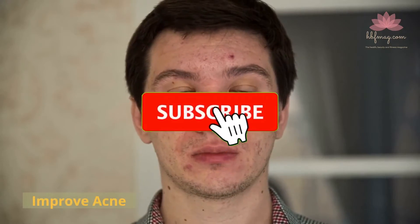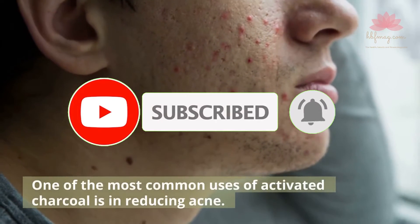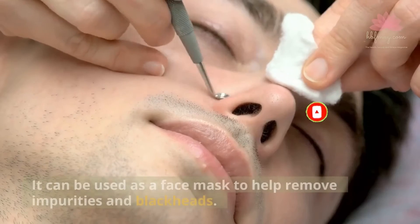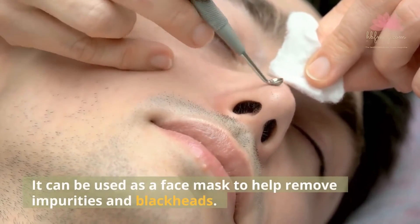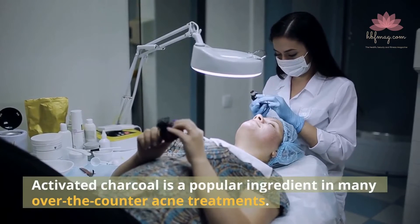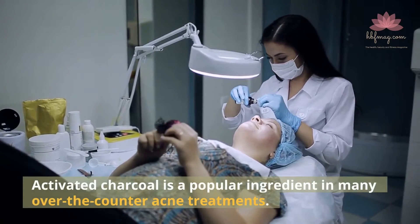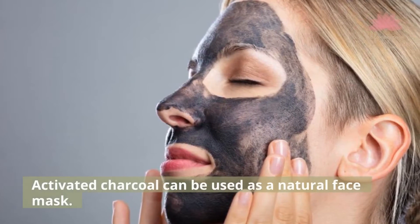Improve Acne. One of the most common uses of activated charcoal is in reducing acne. It can be used as a face mask to help remove impurities and blackheads. Activated charcoal is a popular ingredient in many over-the-counter acne treatments.